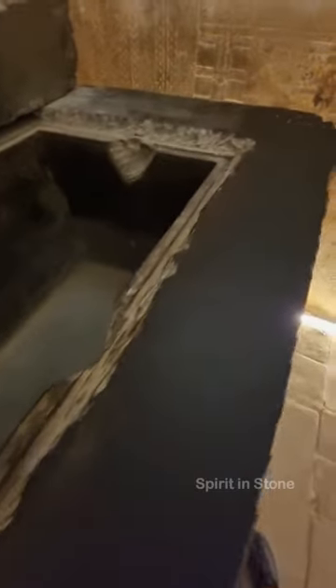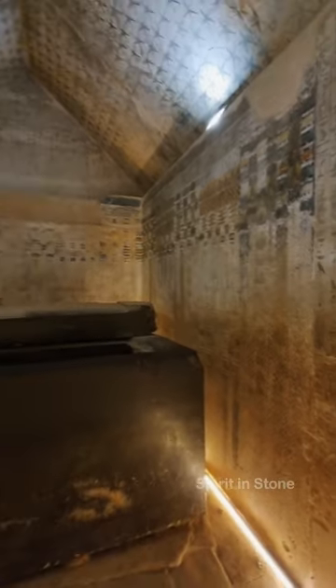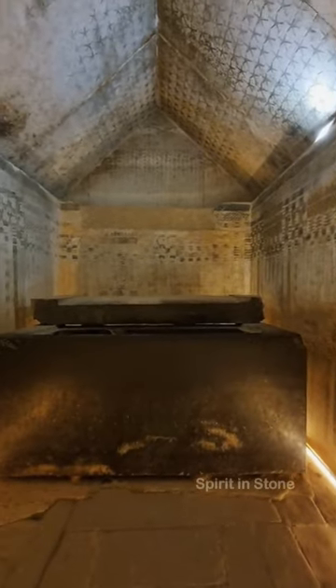The walls of the main chamber are lined with Egyptian hieroglyphs, the famous pyramid texts. As with all Egyptian pyramids, no mummy has ever been found inside.